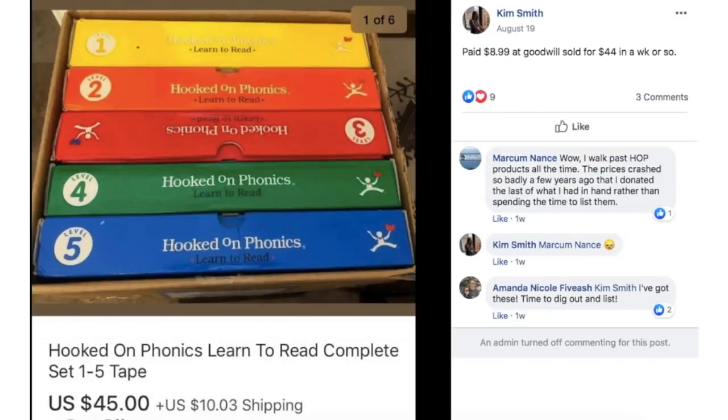Kim paid $8.99 at Goodwill for this Hooked on Phonics set and sold it for $44 in a week or so. These are cassette tapes — not everything is streaming, and some people do prefer cassette tapes. That was a good flip: paid $8.99, sold it for $44.